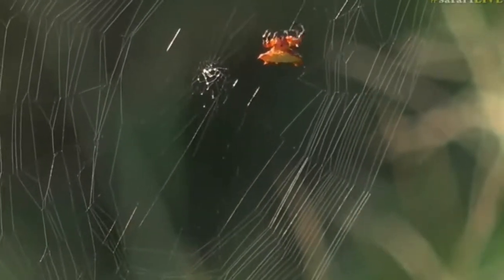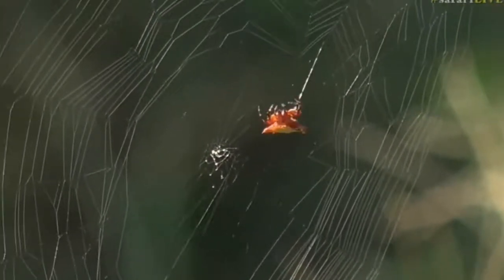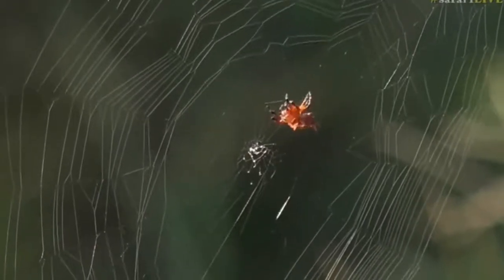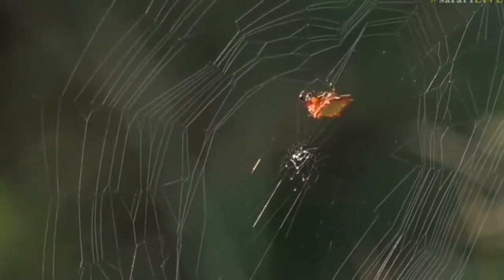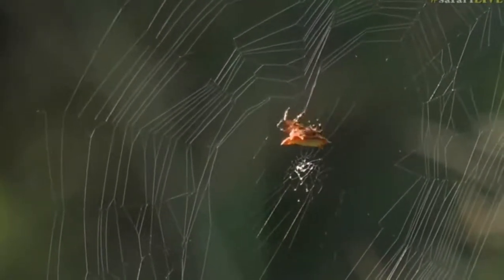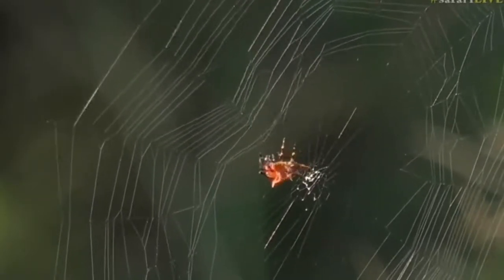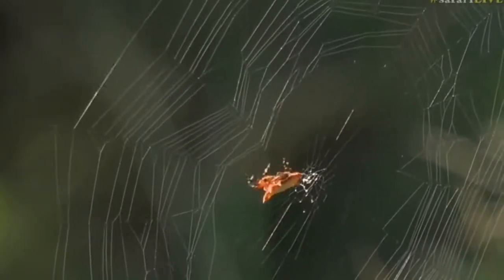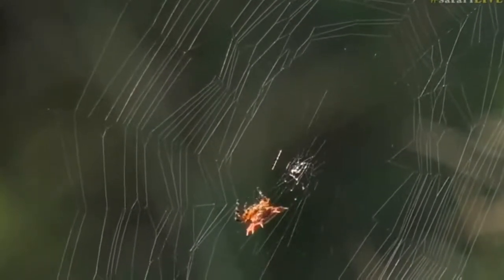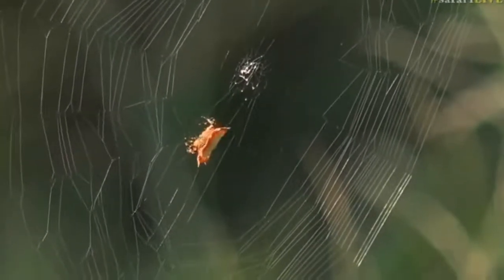I think this kite spider is spinning its web to catch insects during the course of the day. It's something different — I haven't seen a kite spider on safari live for quite some time, so it's really nice to see it. Even though we've been searching for leopards, there are still other little insects and creatures going on.